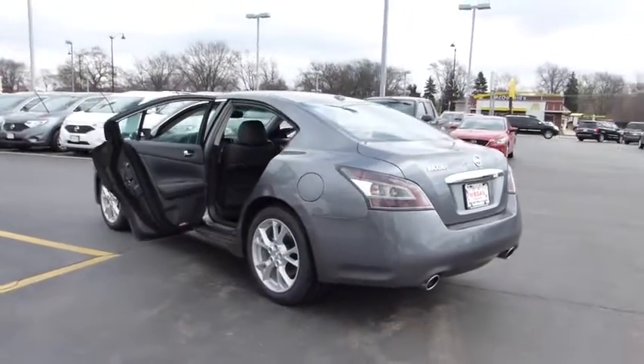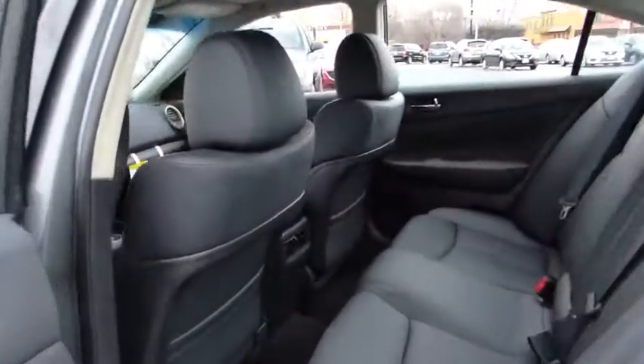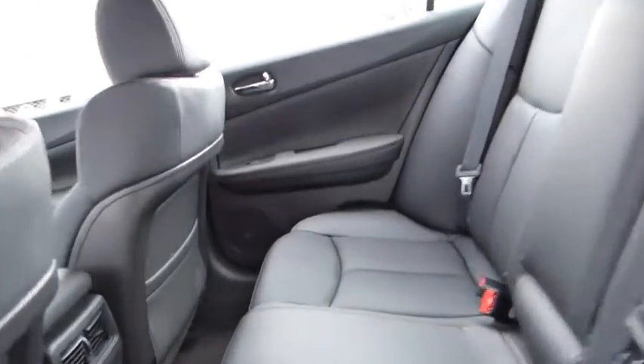Here are some of this vehicle's great options. Stability control, traction control, steering wheel audio controls, anti-lock braking system, power passenger seat, power steering, driver airbag, cruise control.